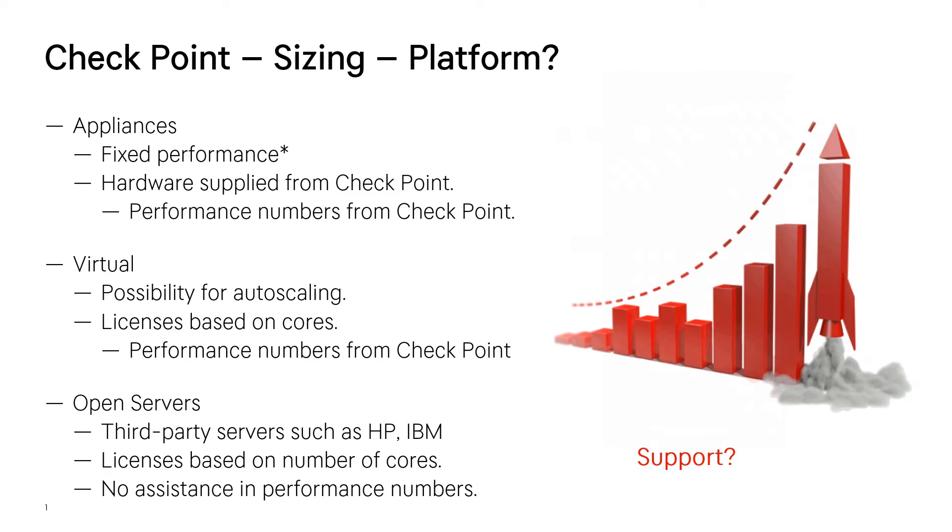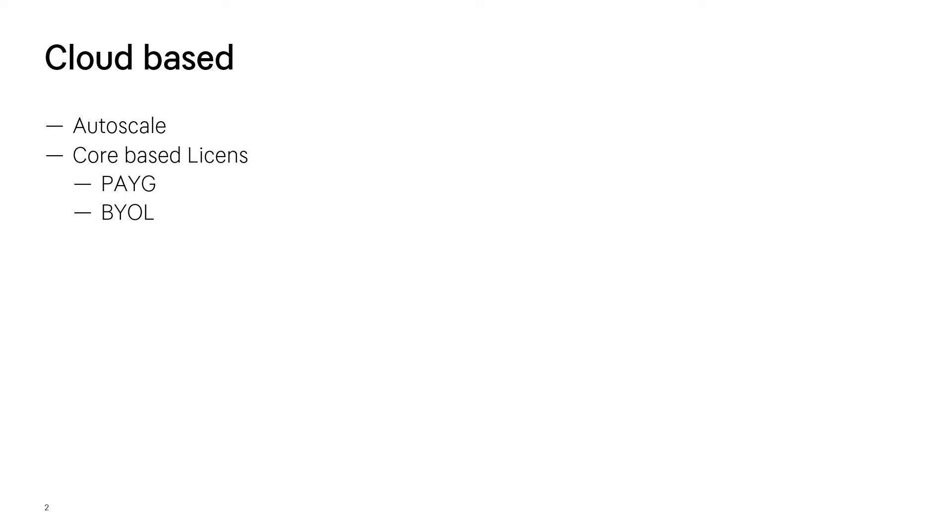They will not be able to give you a performance number on your private cloud if you're running virtual appliances there. The third and last option is open servers — that's a third-party server from HP or IBM. These licenses are based on cores. You have no guidance on what performance numbers this sort of server will give you. You can buy an HP server with eight cores, but whether you buy a very slow CPU or a high-performance platinum CPU, Checkpoint will not provide any performance figures for open servers.